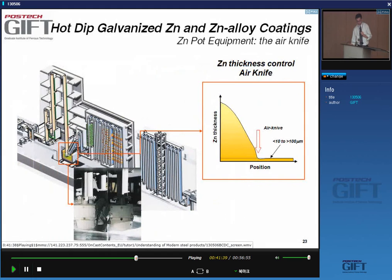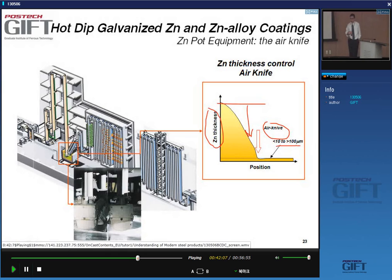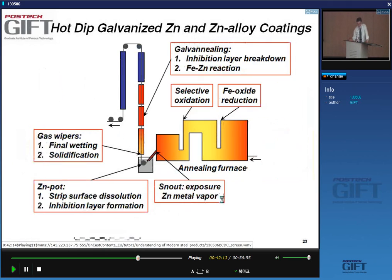When the strip comes out of the zinc bath, the zinc layer thickness is very high and needs to be reduced in a controlled fashion using air knives. The thickness can be controlled within a few microns — from 10 to 100 microns — very precisely with this system.